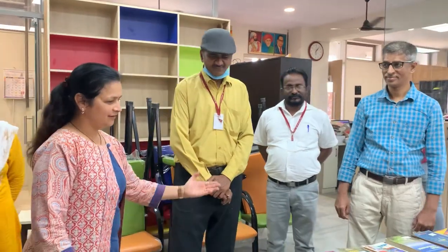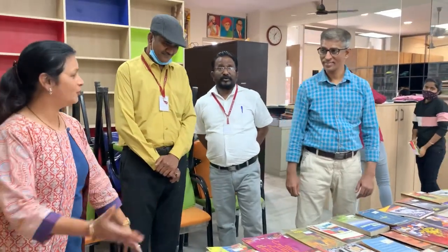Students can come any day to our library and take the benefit of the books. Thank you, Rahul sir. Rahul sir and Ashok sir, can you brief us about the book exhibition?